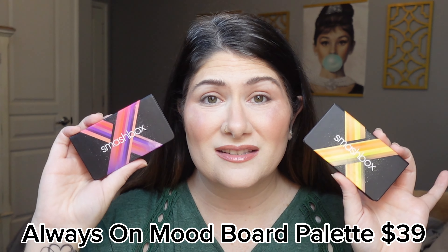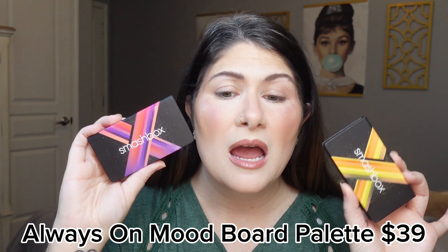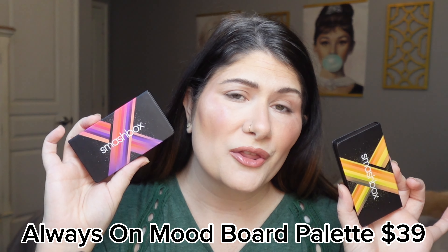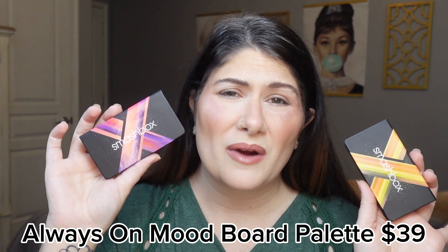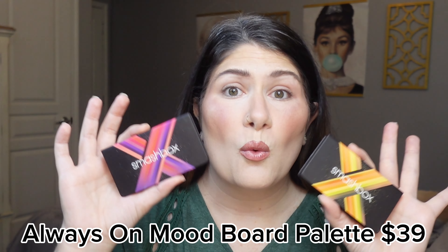Welcome back to my channel! Smashbox recently released some new eyeshadow palettes and I picked up two of them — these are the Always On Mood Board palettes. They are super cute, tiny, bright and fun. They actually came out with four different color stories; I just picked up two. These eight-pan palettes retail for $39 each, which is a little pricey for a smaller palette, but on par with Smashbox and other brands releasing quads at higher prices.